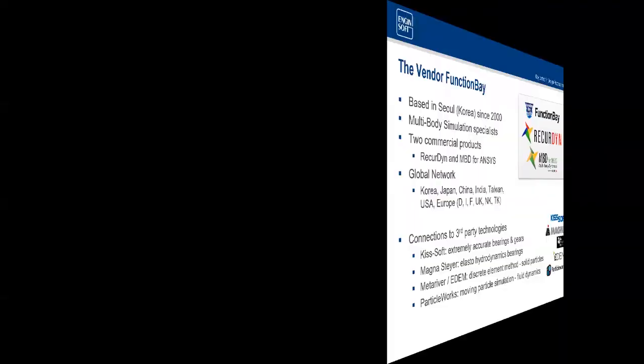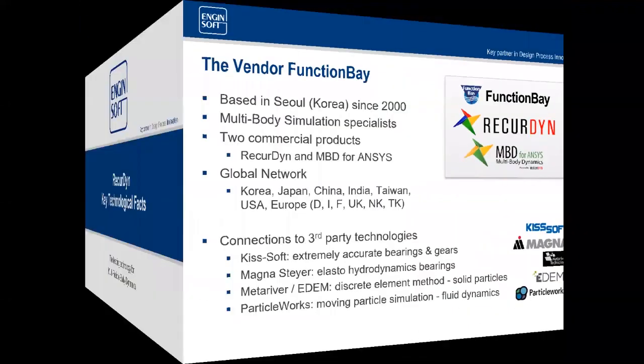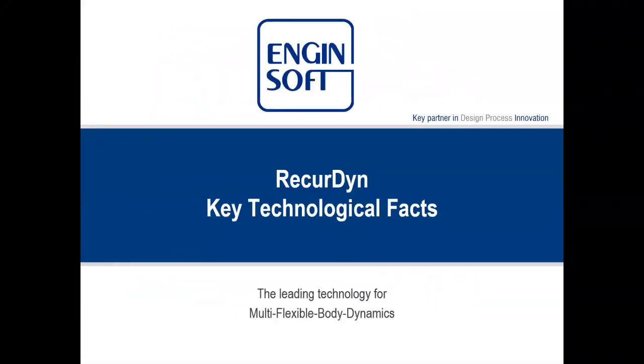At this point I'm going to turn things over to James Crist. He's going to give a little background on RecurDyn. Dr. Brent Ross will be talking next about a particular application, but I wanted to provide some foundational information about the tool he used for that analysis.